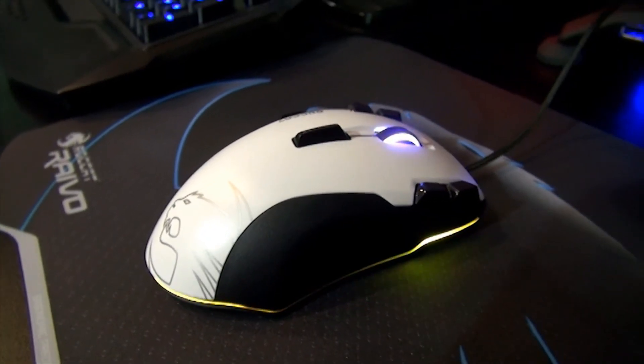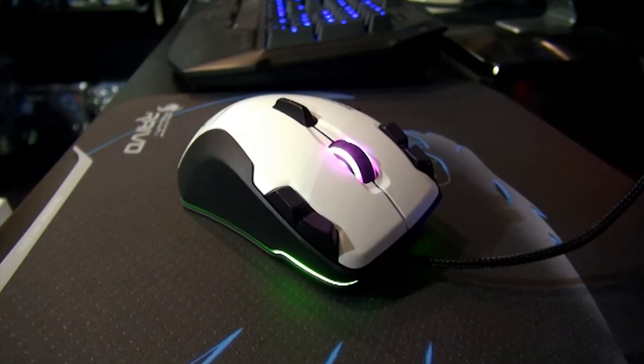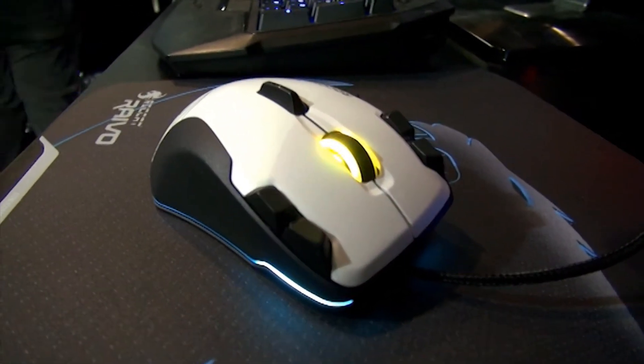You can also change the lights on this mouse. Through the driver you can easily change the color to whatever you want — it supports up to 16.8 million colors. Thank you very much for speaking with us.